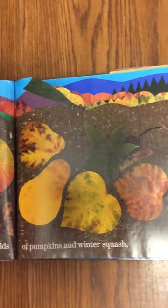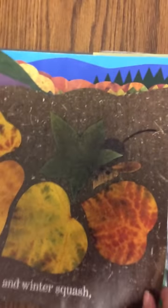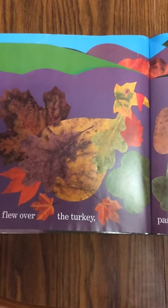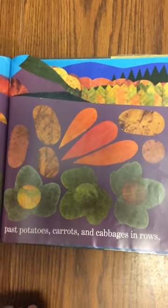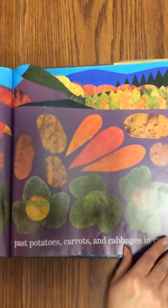He blew over the fields of pumpkins — look at the mouse — and the winter squash. And flew over the turkey, past potatoes, carrots, and cabbages in rows. Then he blew out of sight.